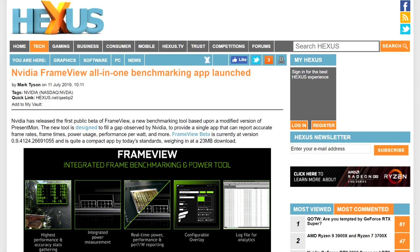Next up, did you want an all-in-one benchmarking app that can give you not only your FPS, but your rendered FPS, your displayed FPS, the 90th, 95th, and 99th percentile average FPS, give you your power consumption, your total board power, and identify things like screen tearing, v-sync, and whether you're in full screen or windowed mode? Well, it looks like your friendly neighborhood NVIDIA just released this app, and it's called FrameView.